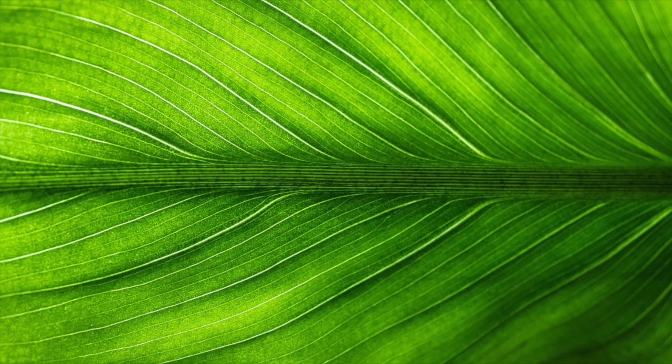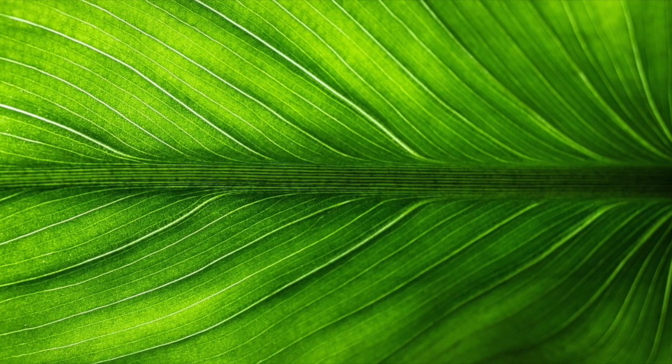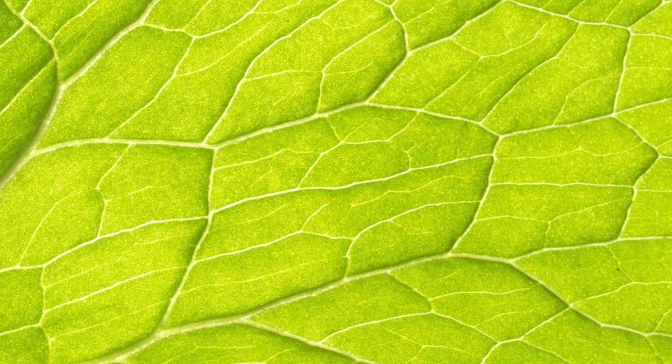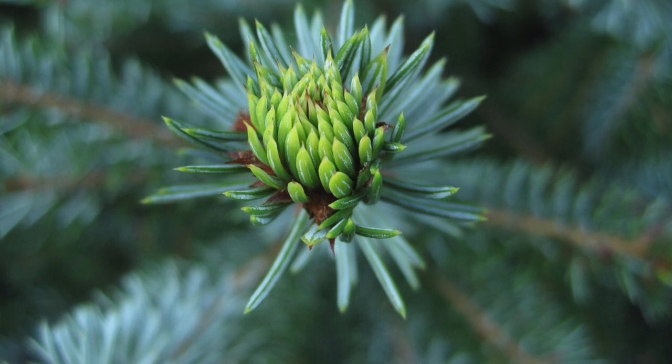Vascular plants have tube-like structures you can see with your naked eye. These tubular systems carry nutrients throughout the entire plant. The most common gymnosperms alive are conifers.